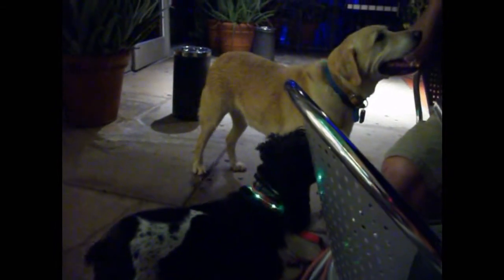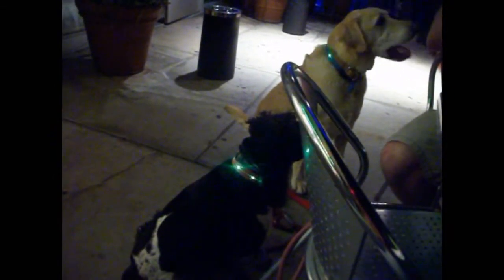Here in the desert, it can be just too hot to walk your dogs during the day, so many of us walk our dogs at night when it's cooler. In our area of town, there aren't a lot of street lights, and most yards just have Malibu lighting, so it makes it difficult for others to see our dogs in the dark.